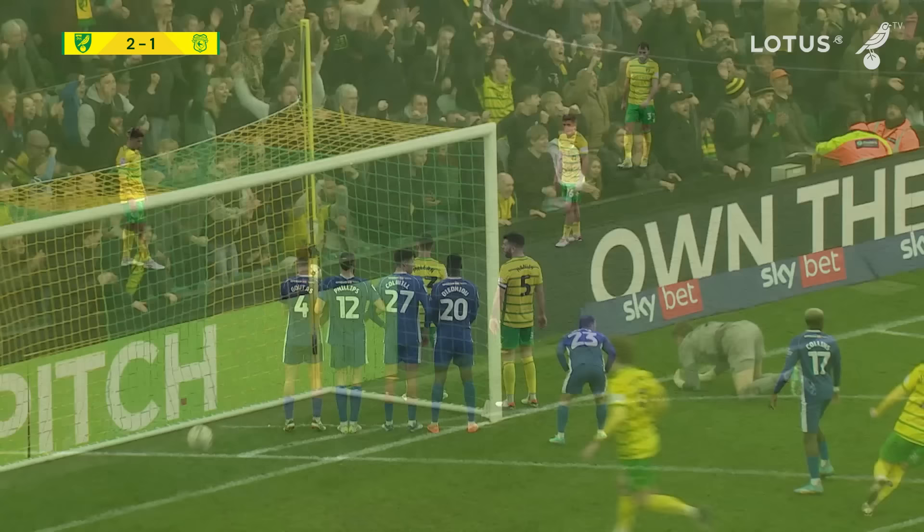The first scorer for Norwich City, number 17, Gabriel Sarra!